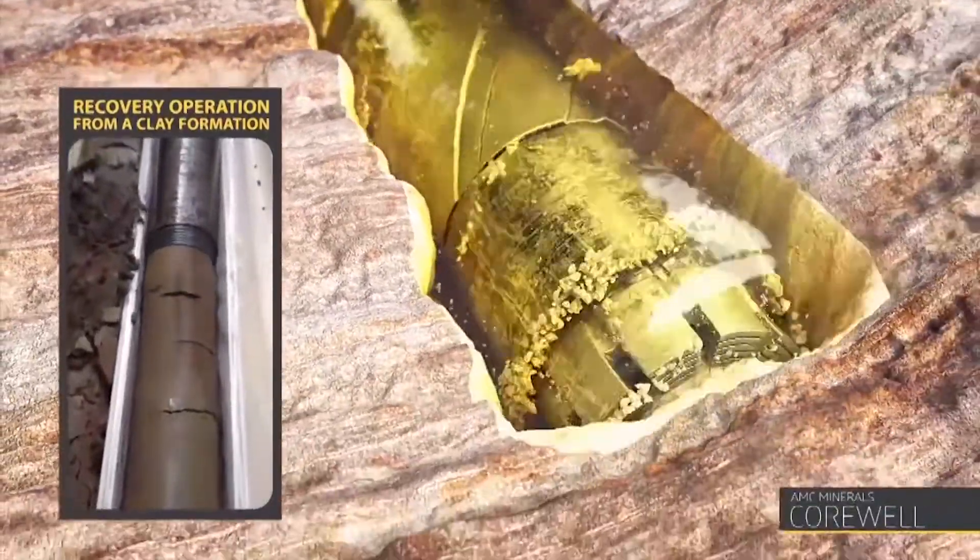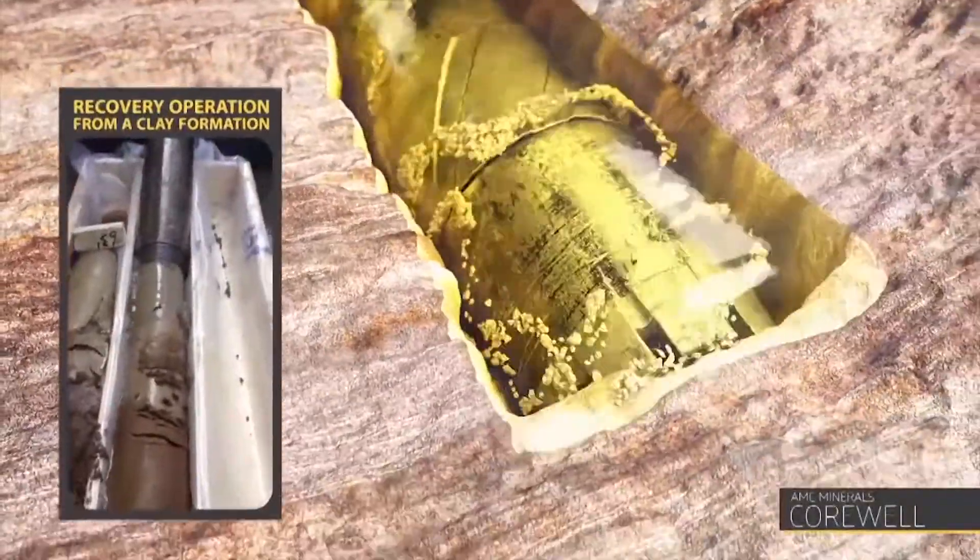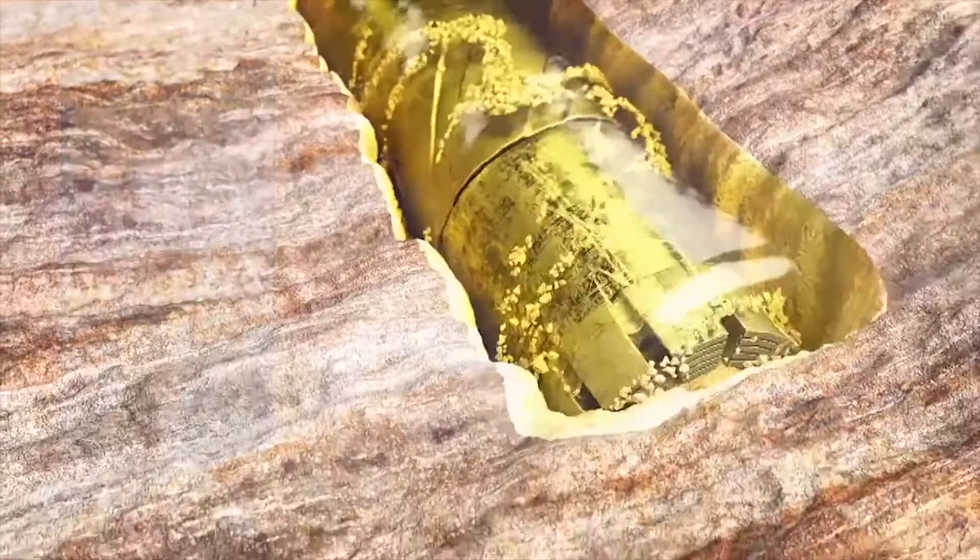Corwell's superior encapsulation properties deliver remarkable improvements in core recovery rates, with up to 77% improvement achieved.